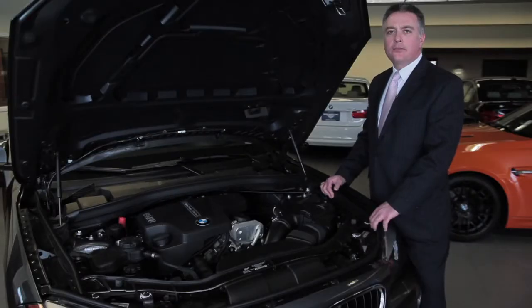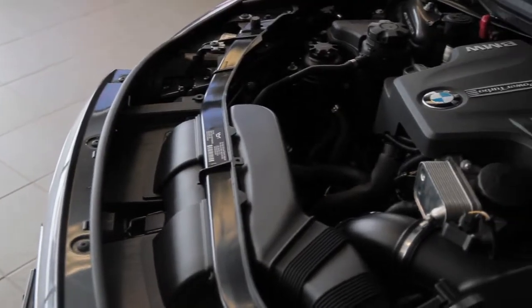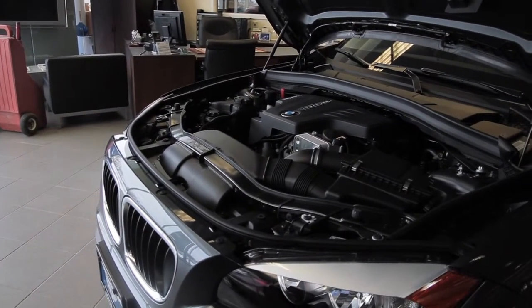Following on with BMW's philosophy of 50-50 weight distribution, you can see that the engine is set quite far back in the engine bay. This gives less weight over the front of the car and also increases the handling and stability of the car.